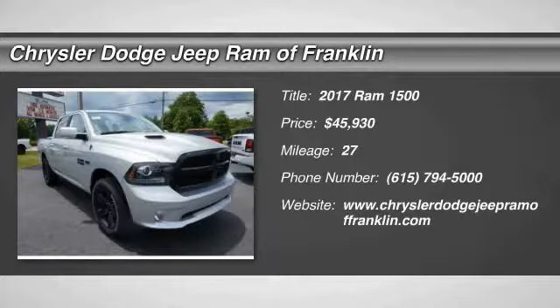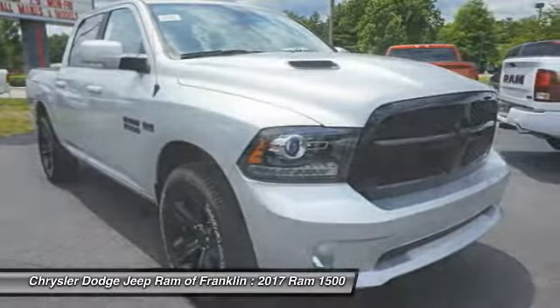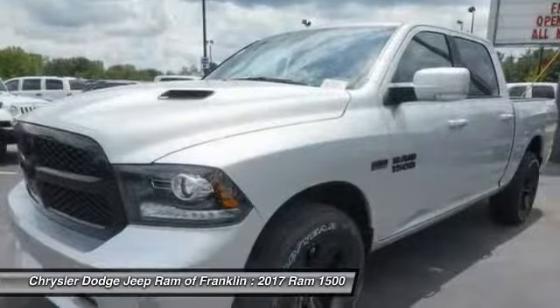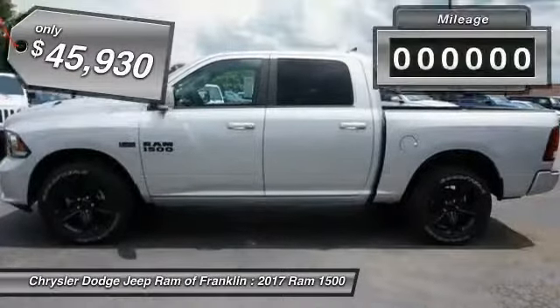2017 Ram 1500. When the Dodge Ram 1500 went against the Chevrolet Silverado, Ford F-150, and Toyota Tundra — which are all excellent trucks in their own right — the Ram took home the prize for its well-rounded strengths and is priced below $50,000.